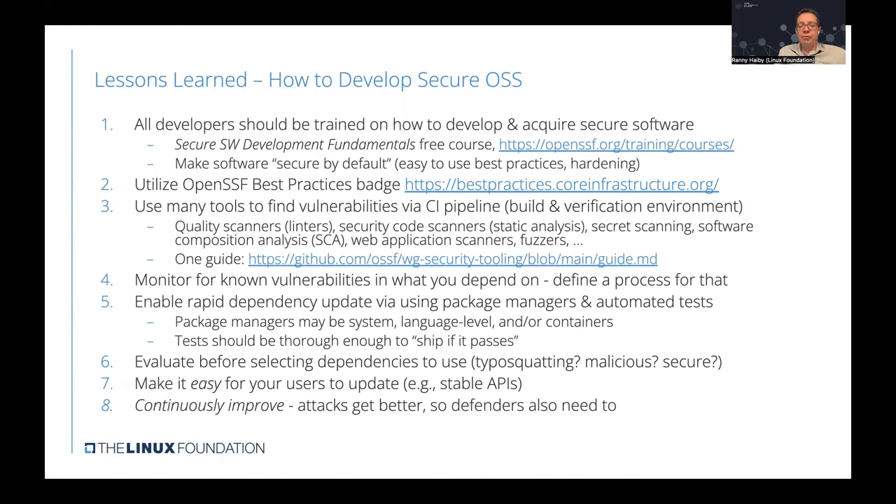The next thing is making it easier for end users to update our software — whenever a security vulnerability is discovered and a fix is issued, it should be easy for end users to use the patched version. That means ensuring it's easy to update our project, usually by having stable APIs that make it less disruptive for end users to upgrade to the latest patched version. And we learned there is a need to continuously improve — attackers keep getting better, so defense mechanisms should also keep evolving over time.